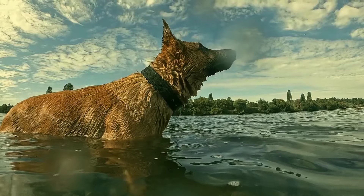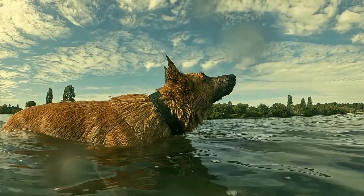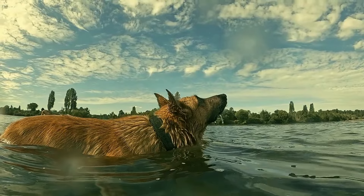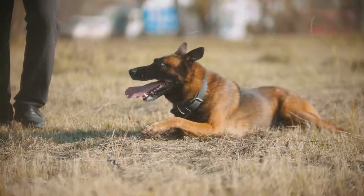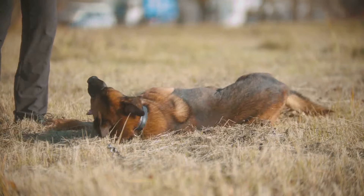Hey there fellow dog lovers, today let's take a deep dive into one of the most loyal, intelligent and versatile dog breeds out there, the German Shepherd. Whether you're a first-time dog owner or a seasoned pet parent, this guide is for you.